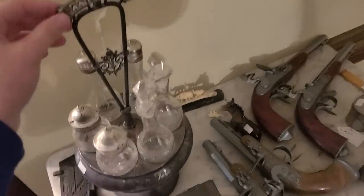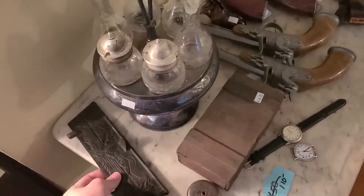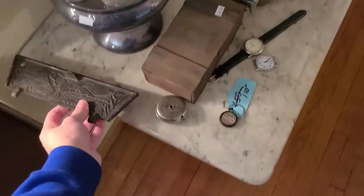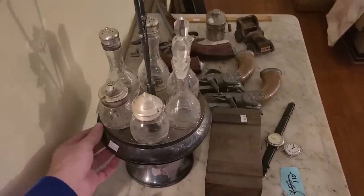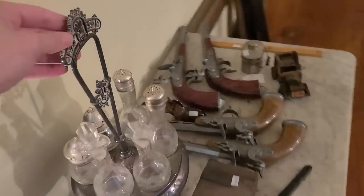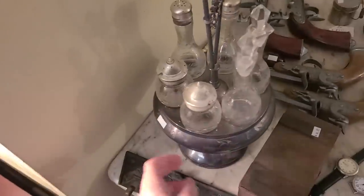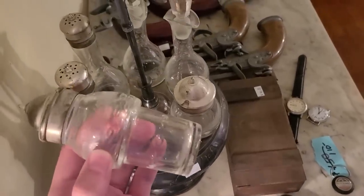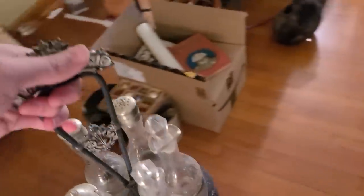Wow, look at this set right here — it's only $20. Are you kidding me? What is this? Looks like it's a piece of something. That cruet set is amazing. I think I have to get this. That's $20 — it's the silver and the etched pieces. Those are heavy. Yeah, I'm gonna get that — that's really good.